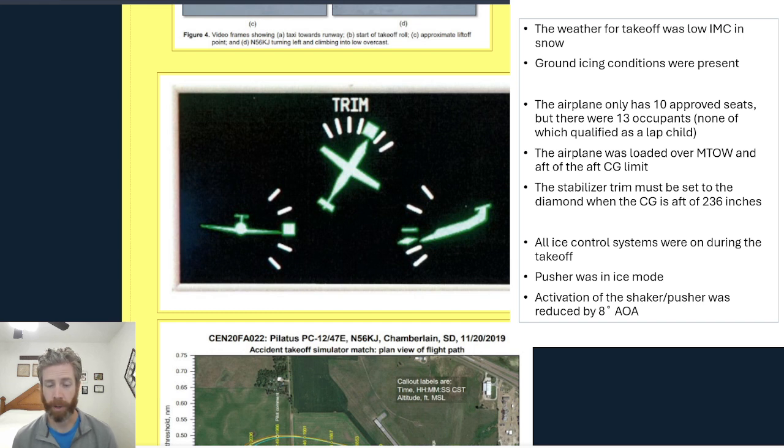One thing to note is that when the inertial separator is open and the prop heat is on, those two conditions put the stick pusher into ice mode. So no doubt the pusher was in ice mode for this accident. That's significant because when the pusher is in ice mode, activation of the shaker and pusher system is reduced by 8 degrees angle of attack, so the shaker-pusher system will activate much sooner at a much higher airspeed than it would in normal mode. That's probably part of what led to the loss of control here.